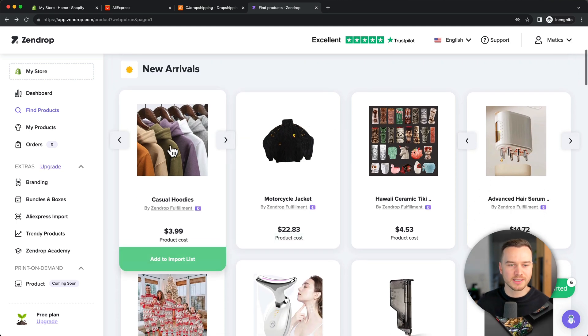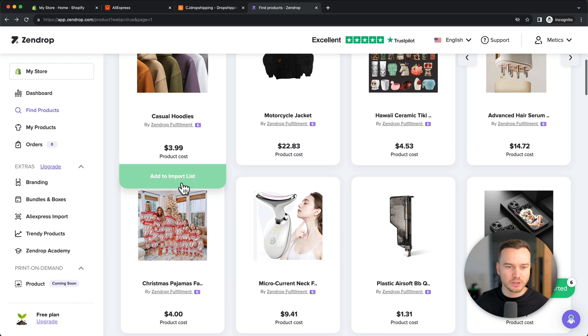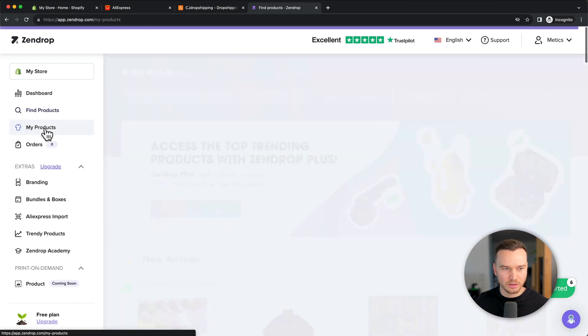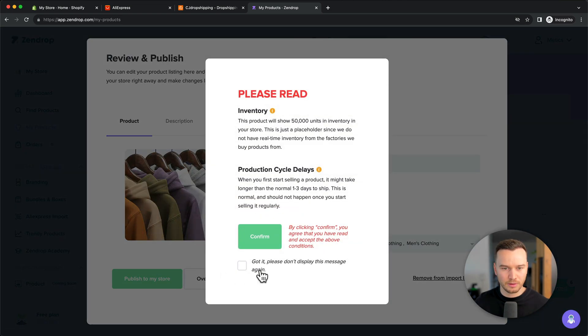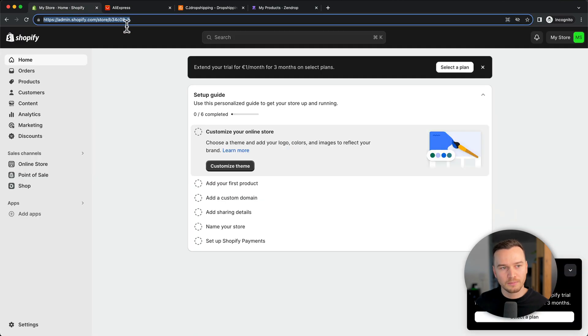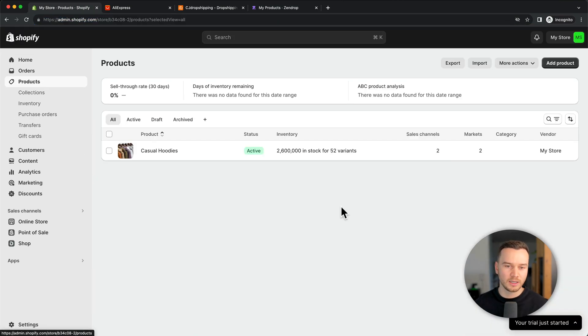For example, if you want to sell these casual hoodies, all you have to do is click on Add to Import List, then go to My Products on the left side. From there, click on Review and Publish, then Confirm, and Confirm again. The product will now be directly imported to your Shopify store. When you go back to the store and click on Products, once the import is complete, you'll see the product listed there.